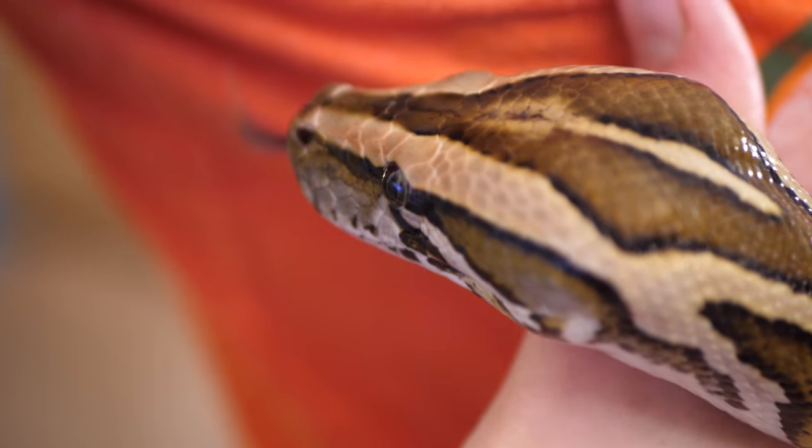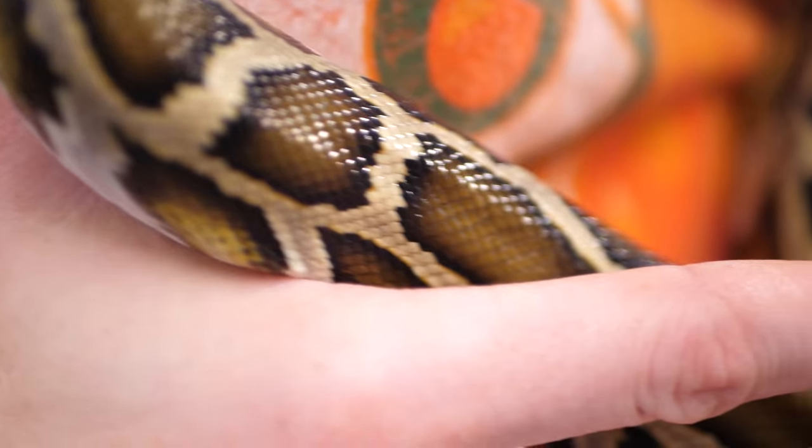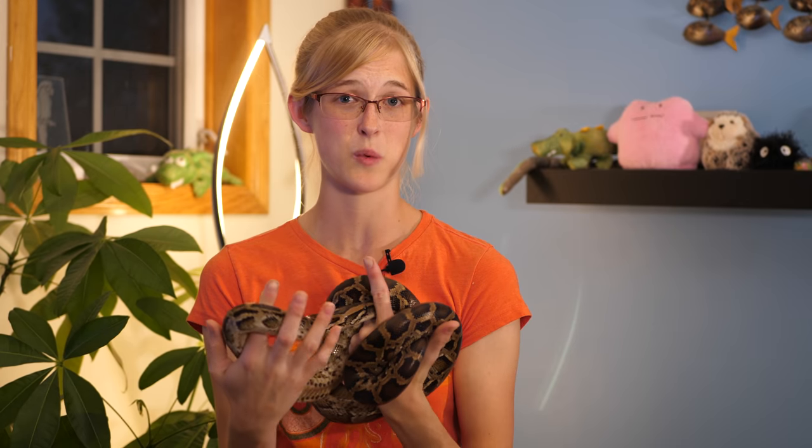Because of these hungry Burmese pythons eating everything they can catch, the native predators down in the Everglades have fewer animals to prey upon themselves. So they're not able to feed themselves or reproduce like they should be able to, and their populations are going downhill as well.